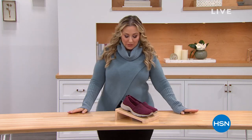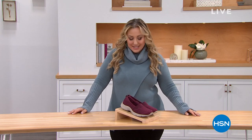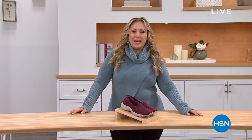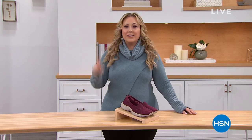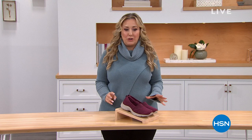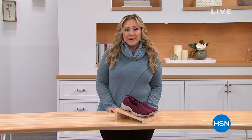This is my third of three hours shopping with you, and the whole hour is Easy Spirit. Easy Spirit is a comfy brand of cute, adorable shoes, and we've got markdowns on every single pair in this entire show. I'm going to give you a peek at some of my favorites coming up in the hour.